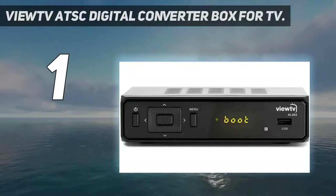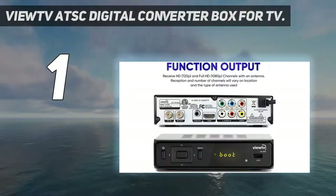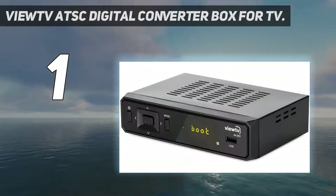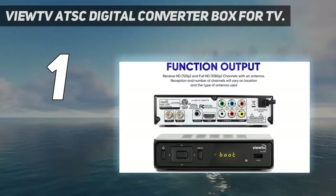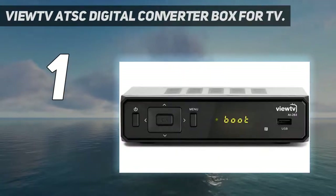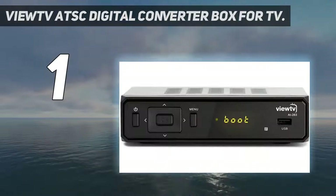And number 1: the View TV ATSC Digital Converter Box for TV. Want to save your favorite TV shows and movies to watch over and over? View TV makes that easy — all you have to do is plug in a flash drive to turn your digital converter into a home media center with plenty of storage. Around the board, the features and specs are comprehensive. You'll get parental control settings, an interactive program guide, and the ability to save your favorite channels.